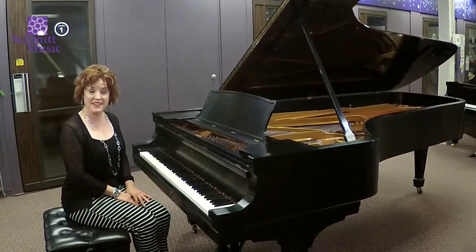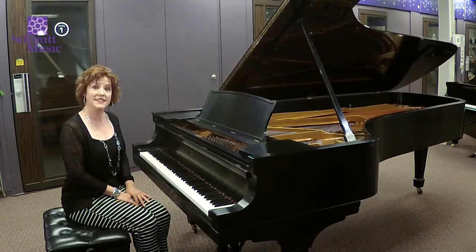Thank you for listening to me today. If you're interested in this piano, please contact Schmidt Music. We'd love to have you try it out.